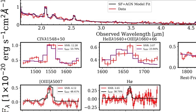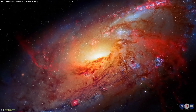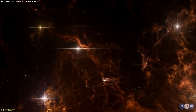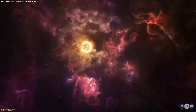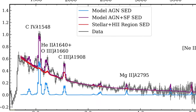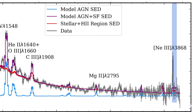To interpret the data, researchers constructed several models to simulate different physical conditions inside GHZ2. They began by testing whether extreme star formation alone could explain the observed lines. Early galaxies are known to host massive, short-lived stars capable of producing energetic radiation. However, when the models were pushed to their limits, they still failed to reproduce the strength of the high-ionization signal.